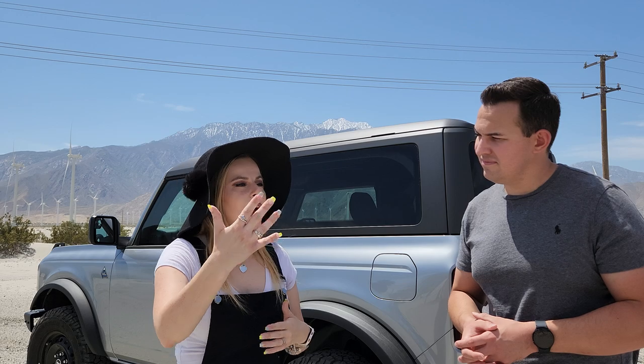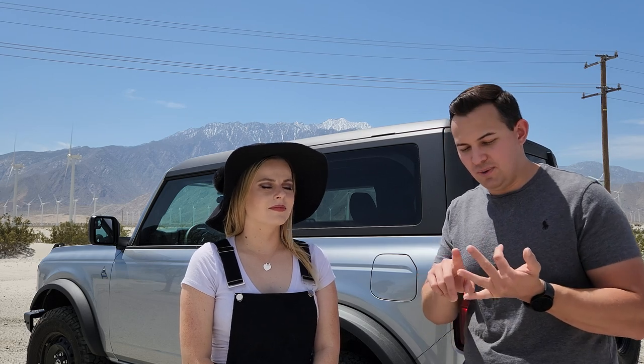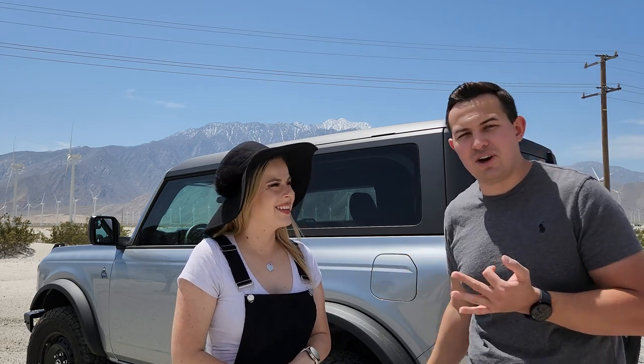We started reaching out to other dealerships and even went to one that specialized in ordering Broncos. We went through all the different packages and built a few, but there were things we were not able to order. At the time of filming, you can't order a manual Bronco, you can't order the Everglades special model, and you can't order a base Bronco — which brings the lowest price up quite a bit, because at minimum you have to order the Big Bend.